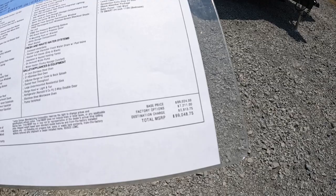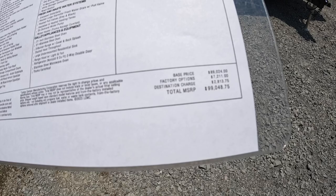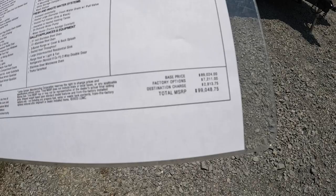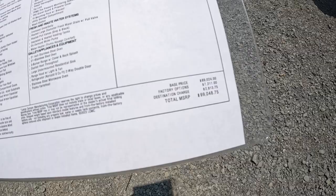I know everybody wants to know the price. We've got the base price starting out at $89,024 with all our factory options. With destination charge, you're going to have a grand total MSRP of $99,048.75. If you're interested, you can give me a call at 423-892-6272 and get the BSRP pricing — that's Brad's Suggested Retail Pricing — and it's a heck of a lot better than that.